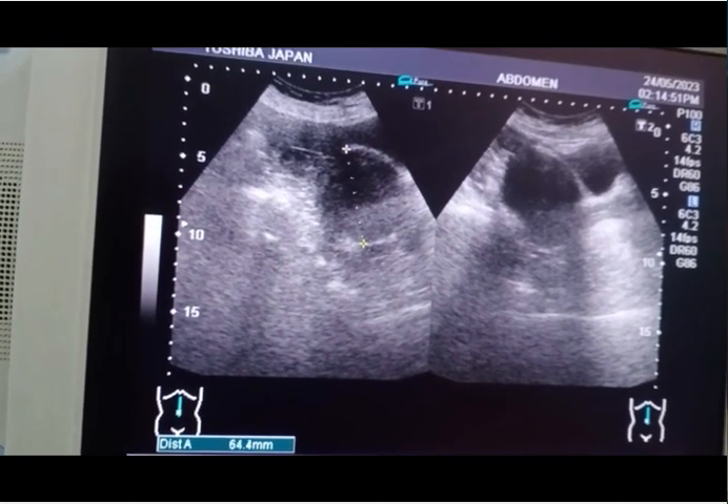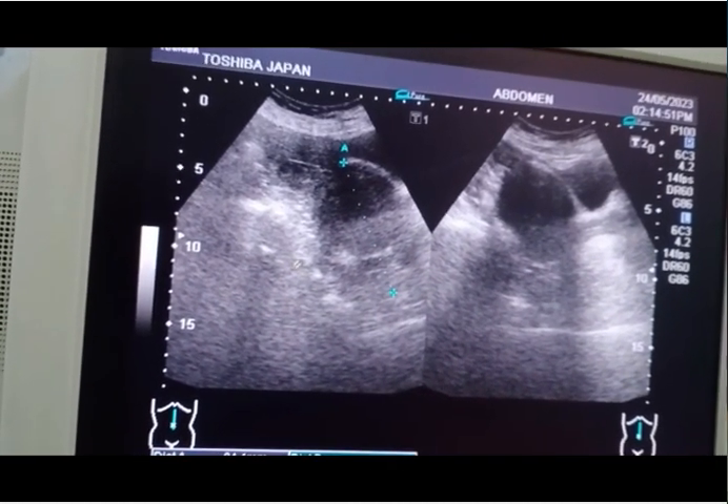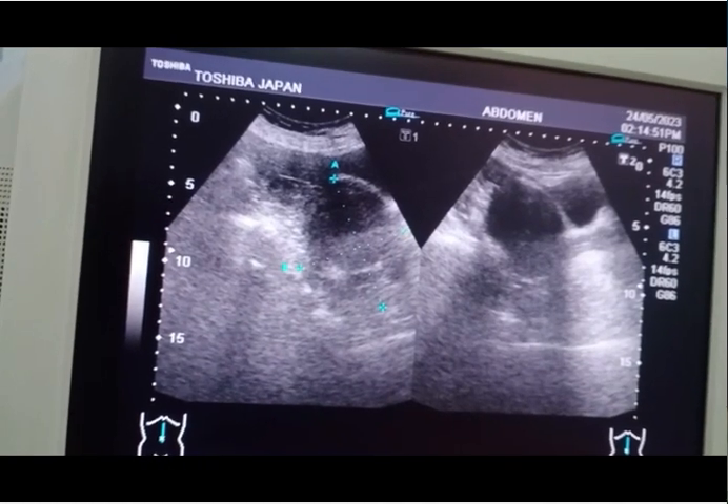The patient presented with bleeding and pain in the lower abdomen for the last six months. There is no weight loss and no fever.